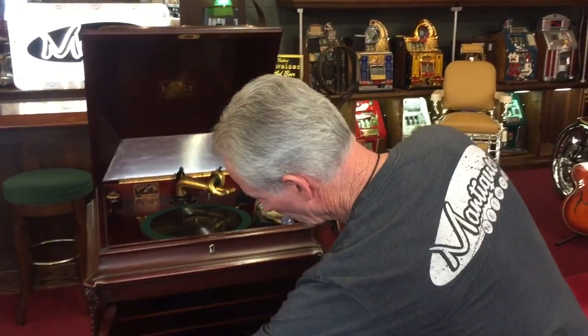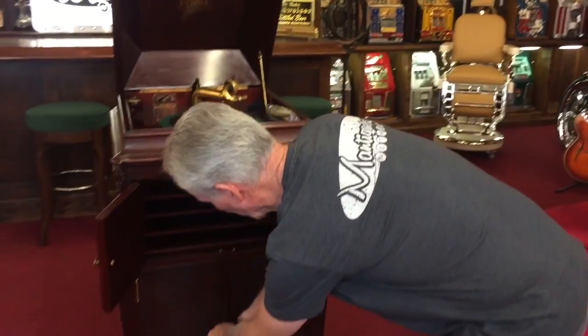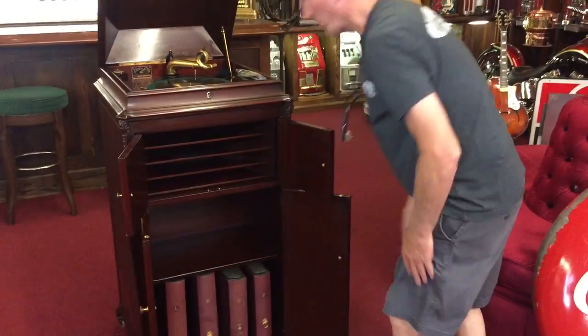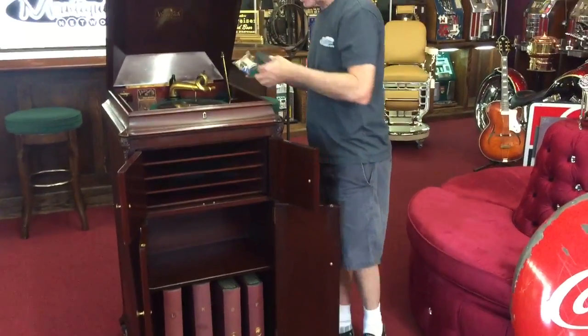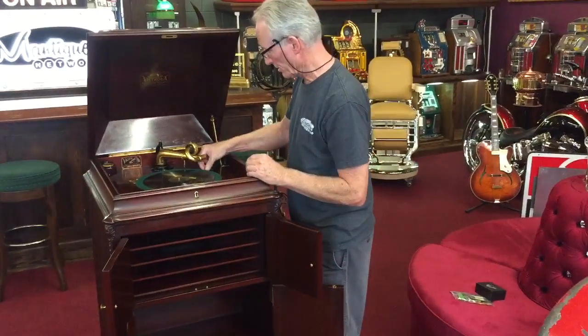I'm going to open it up here. Here's your speaker, as well as here is for your records. So what we're going to do is play this here.